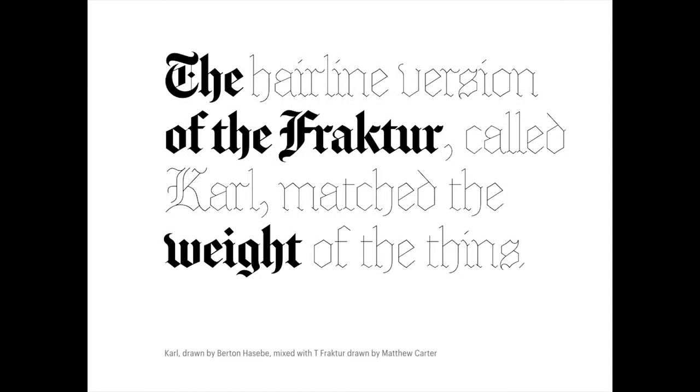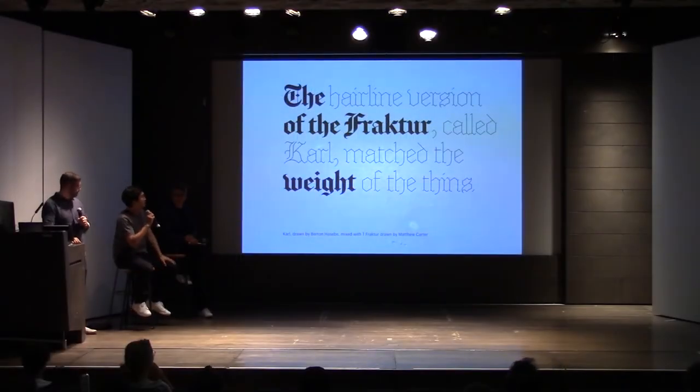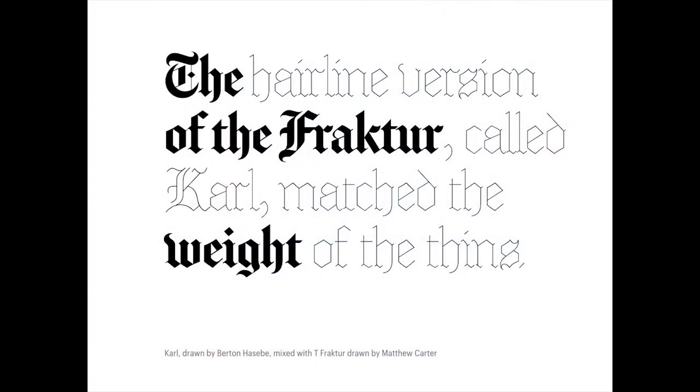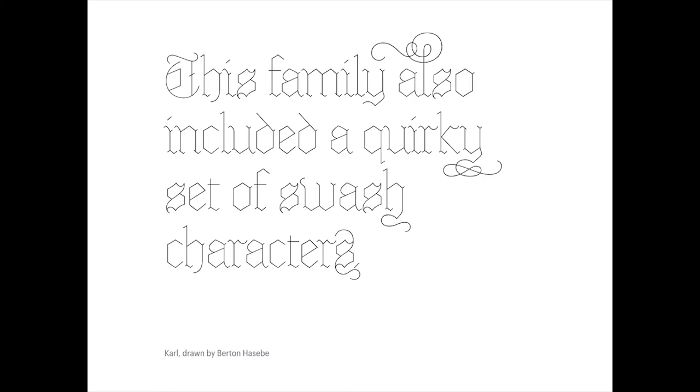In 2010, they were redesigning again and came to us for the typeface Carl, which Burton worked on. Christian had shown Chris a typeface called Marianne that had a style of black letter that was hairline. Chris liked the look so much he thought it could be interesting to apply this idea to the black letter they had for T. So they commissioned us to draw Carl — basically a hairline version of the black letter that matched the weight of the thinnest parts of that black letter.